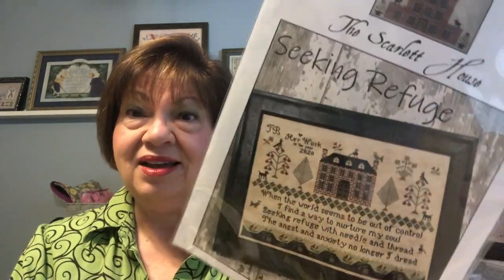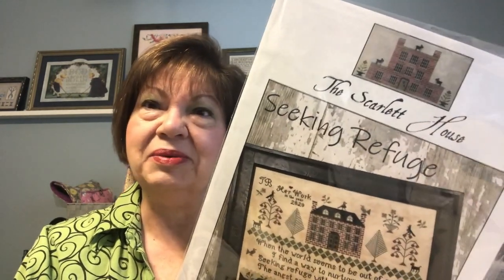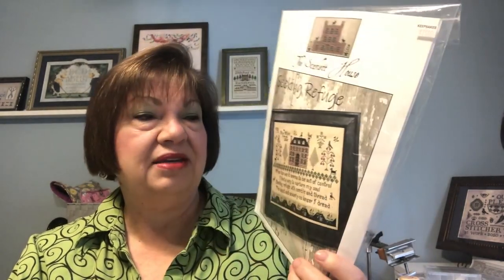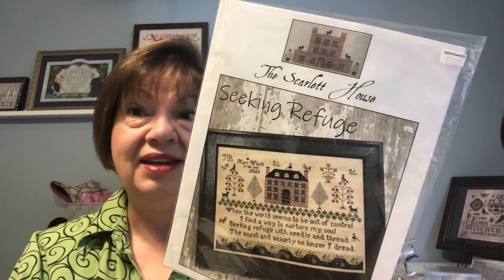I used my needle and thread to get away from the angst and anxiety associated with being closeted up at home. You can call it anything you want — shelter in place — but we felt restricted. We couldn't go where we wanted to go, so this piece has great meaning for me. Now, because of additional events that have occurred, it has taken on even more meaning. The first statement says 'When my world seems to be out of control.' This is going to be a piece to remind me to listen, to hear what others have to say, and to always be willing to learn and internalize what I need to.